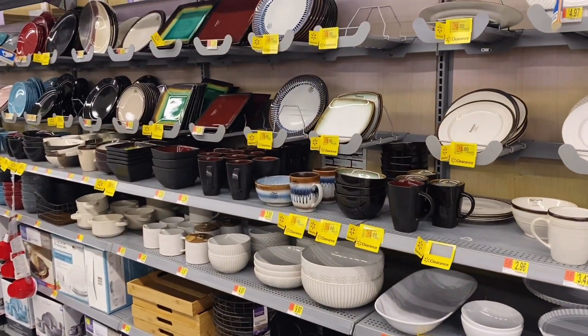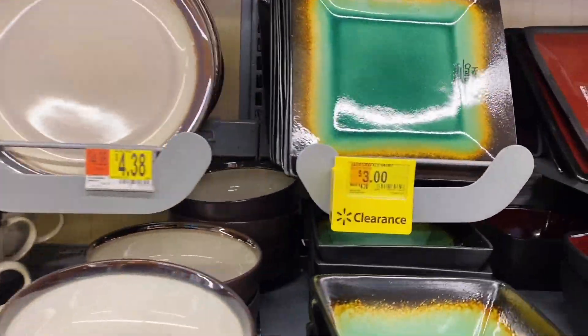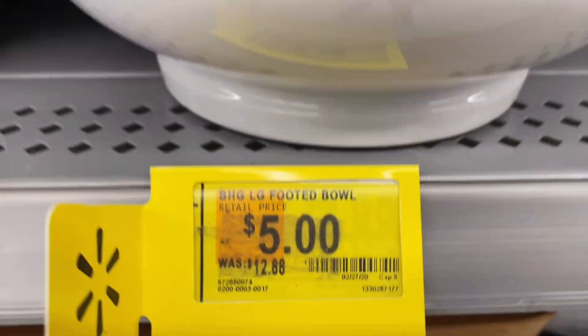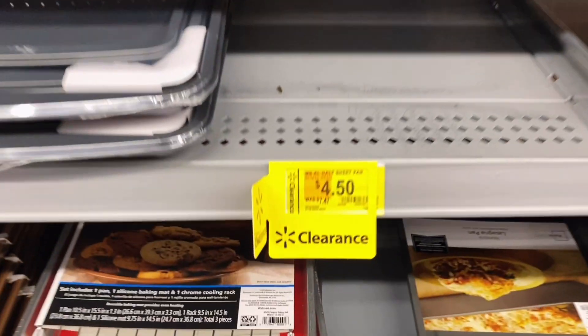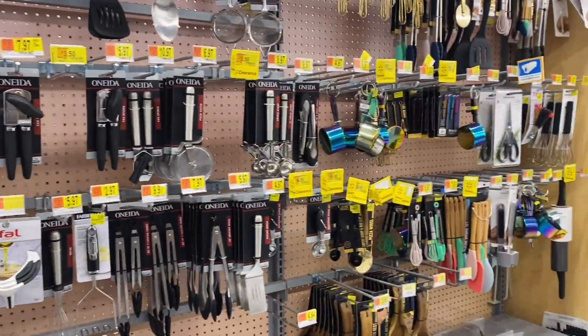Behind us is a huge wall of clearance kitchen items — plates, bowls, kitchen utensils, sheet pans, all kinds of cooking gadgets. There are so many different SKUs and varieties. If you're into baking, now is the time to grab sheet pans. I give a broad overview rather than counting every item — this is why the video has way more than 73 clearance items. Check your Walmart now because this stuff always sells fast.